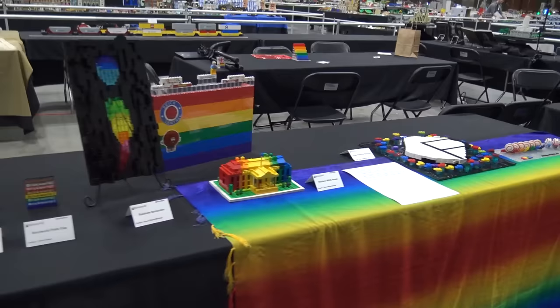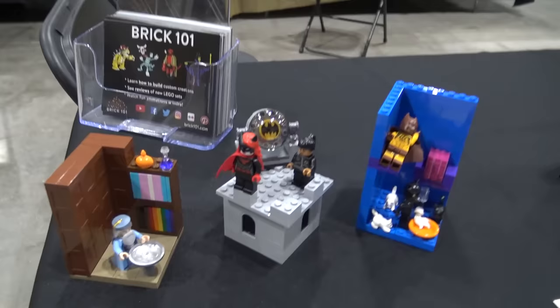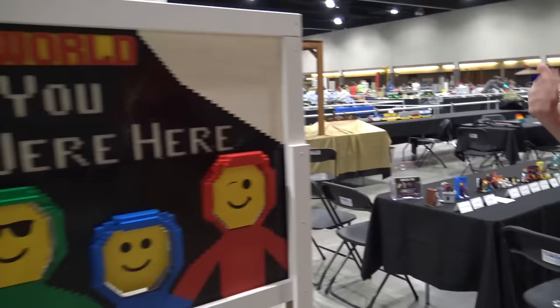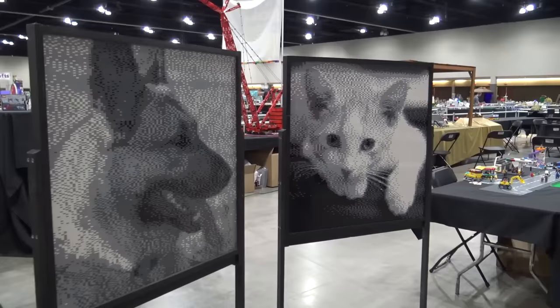It looks like there's a Pulse nightclub memorial build. Coming down, you see a lot of smaller builds — I think these are a whole series done by Dave Pickett, with several contributors. It's the alphabet — A is for Albus Dumbledore, F is for Freddie Mercury. Dave Pickett from the Brick 101 channel — if you're familiar with his stuff, lots of awesome content over there, check it out. There's a nice little wish-you-were-here face photo opportunity, almost, and a little town layout.